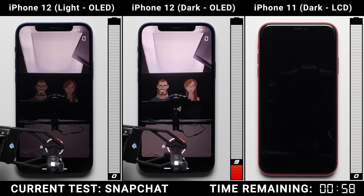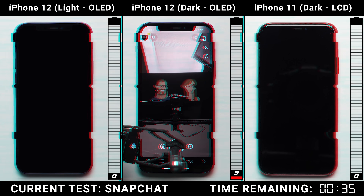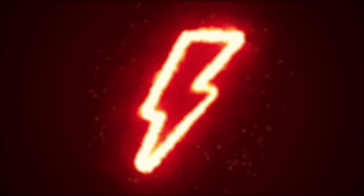For those of you wondering, the iPhone 12 with dark mode was at 9% at the point at which the light mode iPhone 12 died, which allowed it to last 34 minutes and 44 seconds into the intensive camera/snapshot test. But anyways, that is it for me in this video — thank you for watching, and as always, I'll see you in the very next episode.